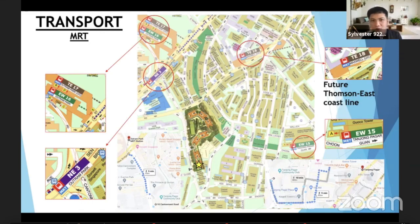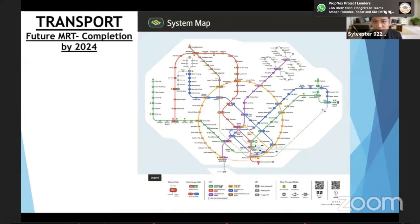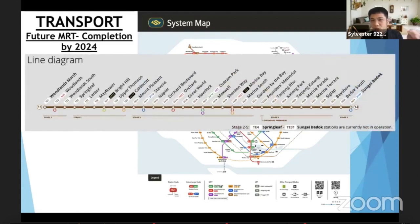Let me touch a bit on the Thomson-East Coast Line. You can see this is the whole network of our MRT system in Singapore. Everywhere will have MRT, but what's uniquely different about Pinnacle Duxton is you get a lot of interchange MRTs. I want to zoom into two stations — Outram Park and Maxwell MRT. At Outram Park you can see many coloured lines, making it an interchange station.